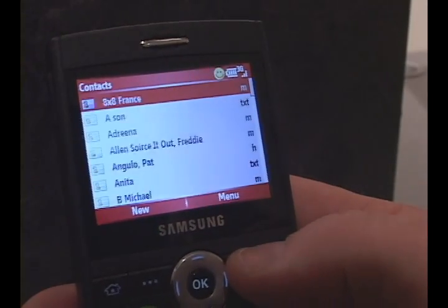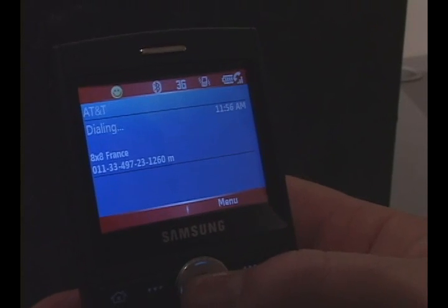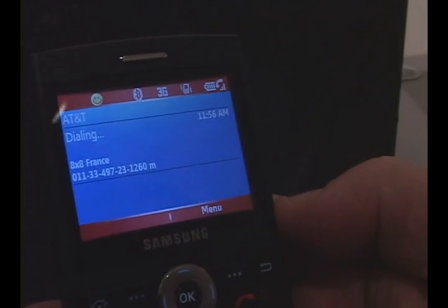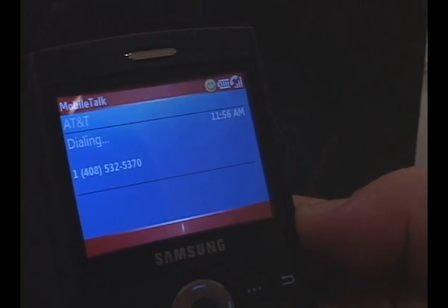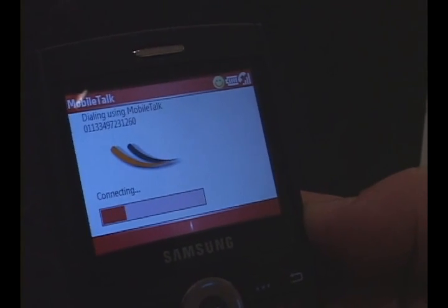Once you've got it on the phone, placing calls couldn't be easier. You can dial right out of your address book or your contacts, call someone back who's international right from your call log list, or you can just dial 011 and the international phone number you're calling, and our service will automatically route that call over our network.